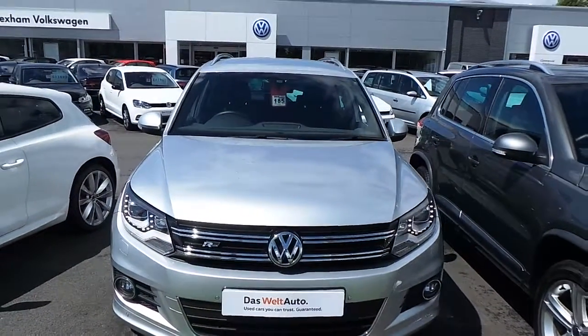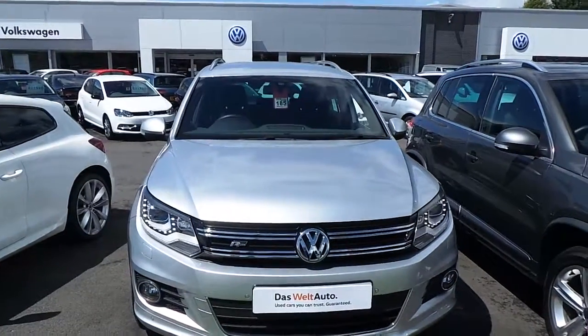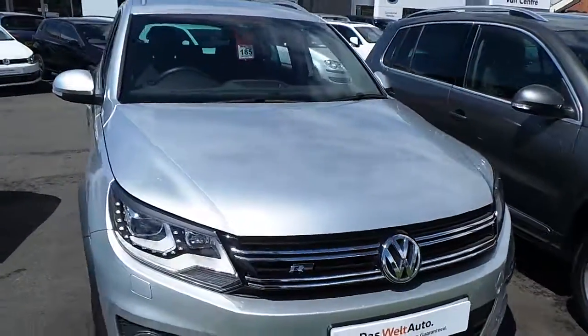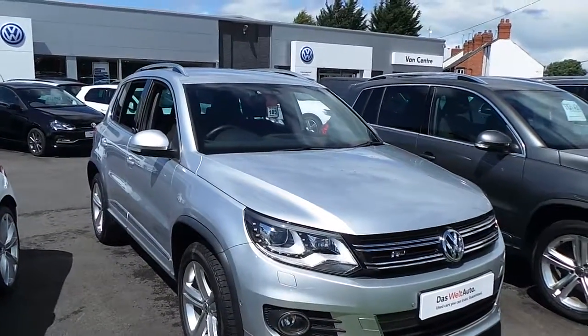Hi, my name is Phil Sadler. I'm a sales exec here at Wrexham Volkswagen. I'm going to show you around our Volkswagen Tiguan R-Line 2.0L TDI 140PS DSG that we currently have on sale.